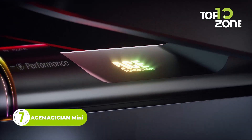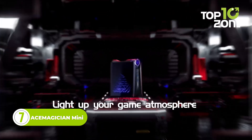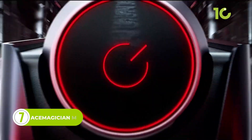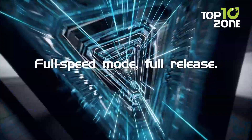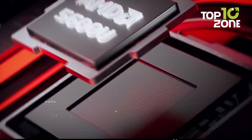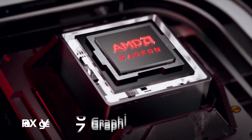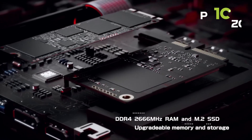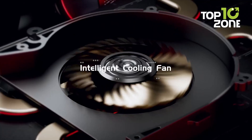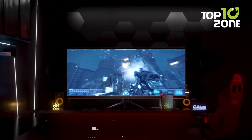Next up, we have the Ace Magician Mini, a remarkable mini PC that boasts impressive features, making it an excellent choice for your workspace needs. One of its key features is the utilization of AMD's Ryzen 5 5600U CPU, which has 6 cores and 12 threads capable of reaching speeds of up to 4.2GHz. Powered by AMD's advanced Zen 3 technology, the PC offers exceptional performance and versatility, catering to a wide range of computing tasks.